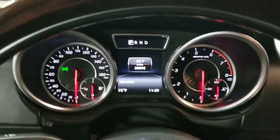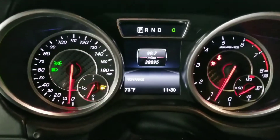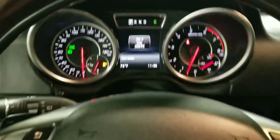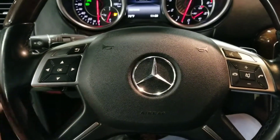Stepping into the vehicle, I go ahead and start it up. As we can see here, this vehicle has done just under 39,000 miles.